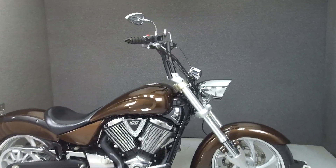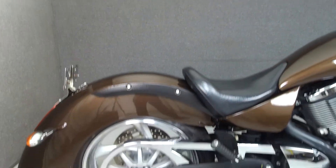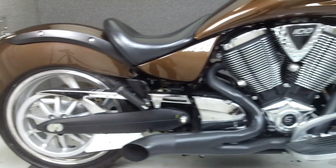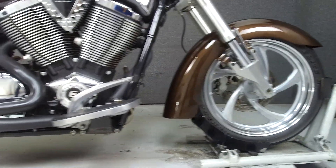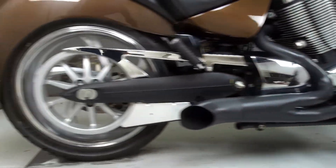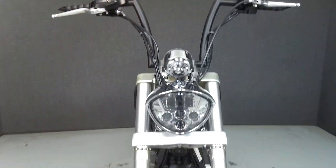Today we're taking a look at this 2009 Victory Kingpin with 15,564 miles. Powered by a 100 cubic inch engine with a 6-speed transmission, the Kingpin puts out 0.85 horsepower and 100 foot-pounds of torque. It has a seat height of 26.5 inches and a dry weight of 663 pounds.